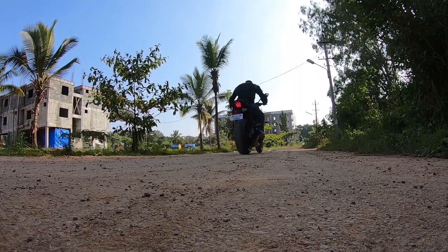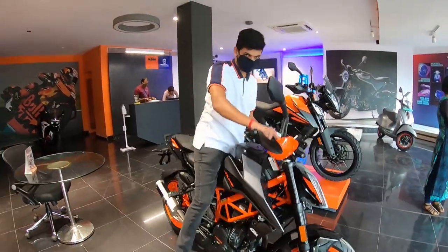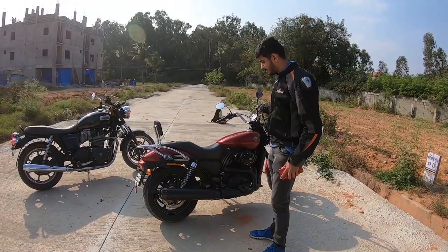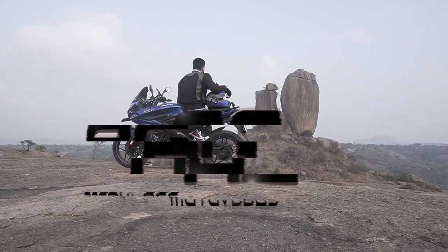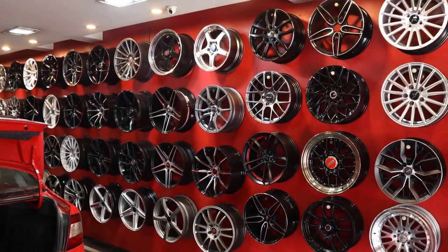Hey guys, welcome back to my YouTube channel AG Motor Vlogs. Today I'm at a shop near JC Road Bangalore, it's called Car Trench. This video will mainly show you all the types of alloy wheels, all the brands that they offer, and all the pricing information and everything related to alloy wheels. So let's get started.